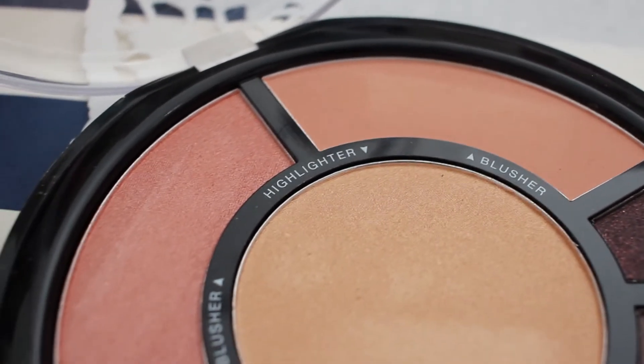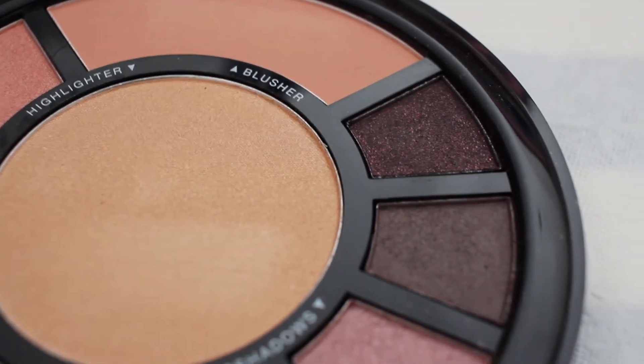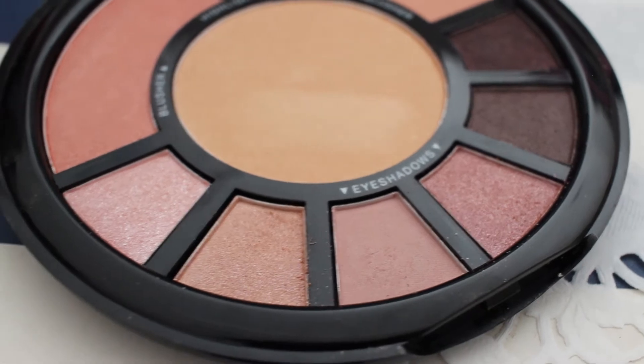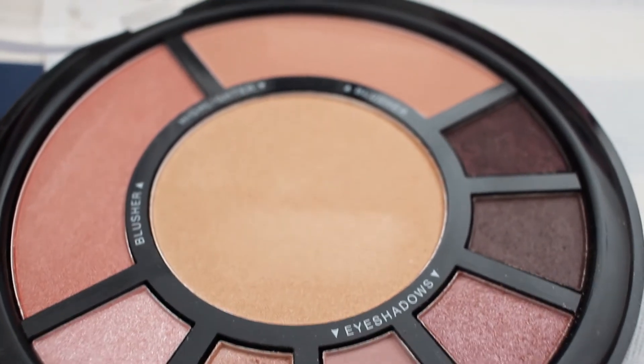I also bought a face palette by the brand Natio. It comes with two blushes, a highlighter in the middle and six eyeshadows. There's one matte peachy pink blush and a shimmery pink one, and the highlighter is a golden champagne colour — it's beautiful. The eyeshadows are all in a warm shade range. Quality is good for the price point, which I think was about $23 for everything.